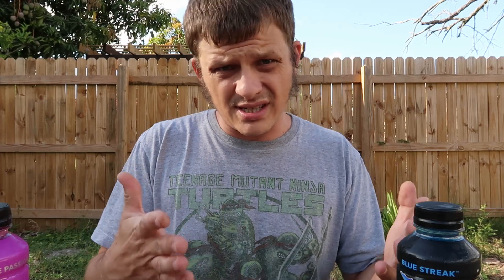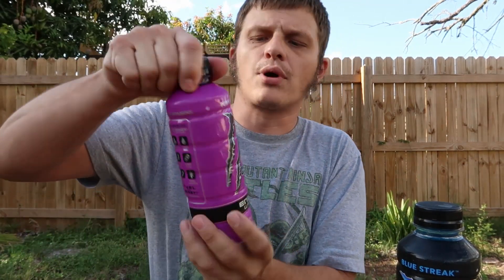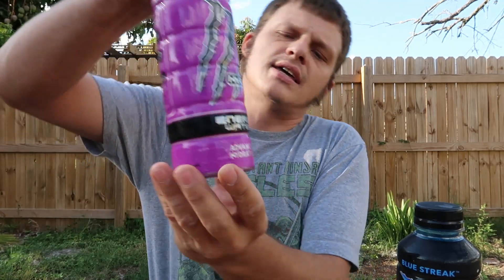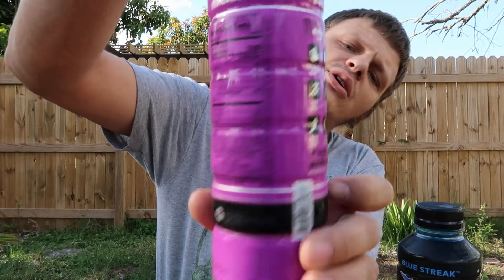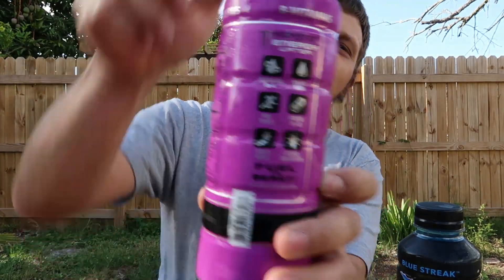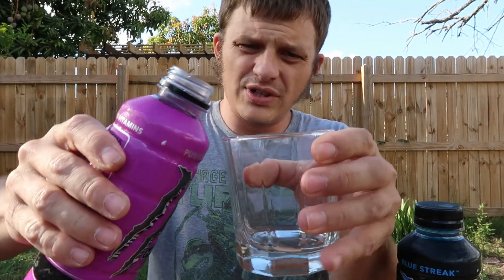Usually I'm doing one product, but today we're going to have both of them. I've got some glasses here and I'm going to pour them into a glass so we can see how they look. First one we're going to go with is the Purple Passion — it says 'Advanced Hydration Energy Water' and it's got some little symbols of things it does for you. We'll see if that's going to be the case. Let's pour this into a glass.